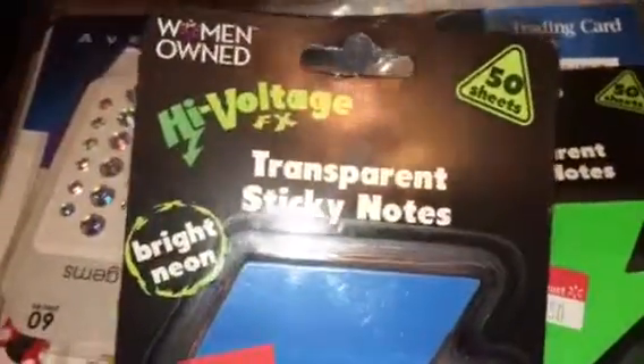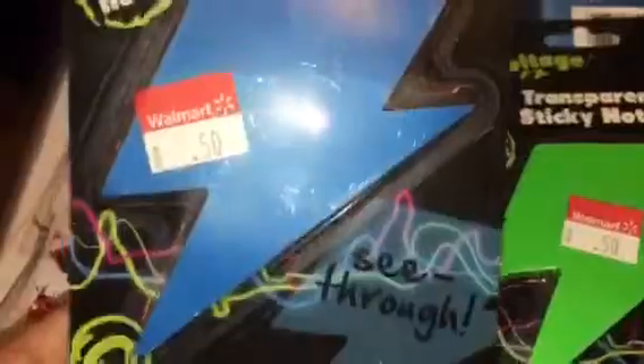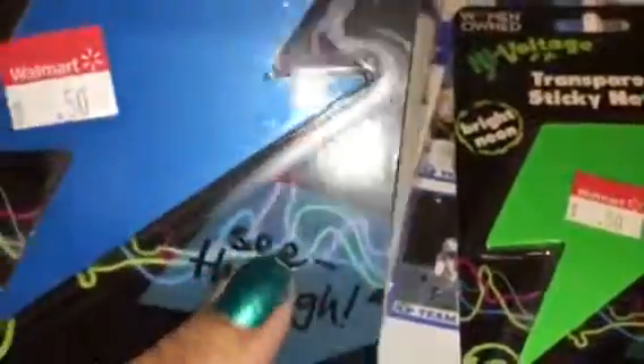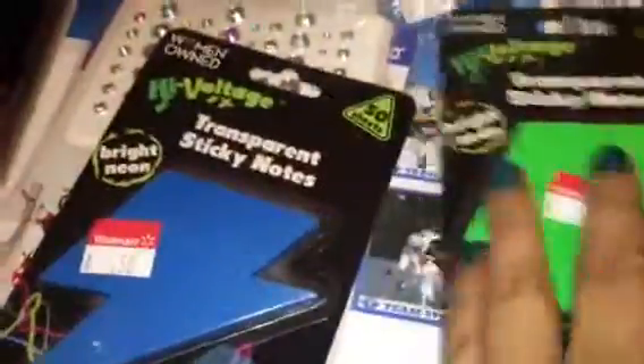I found these in the clearance section — these are woman-owned high-voltage transparent sticky notes. Basically they're sticky notes you can see through and write on, and these were on clearance for 50 cents. I got blue and green.